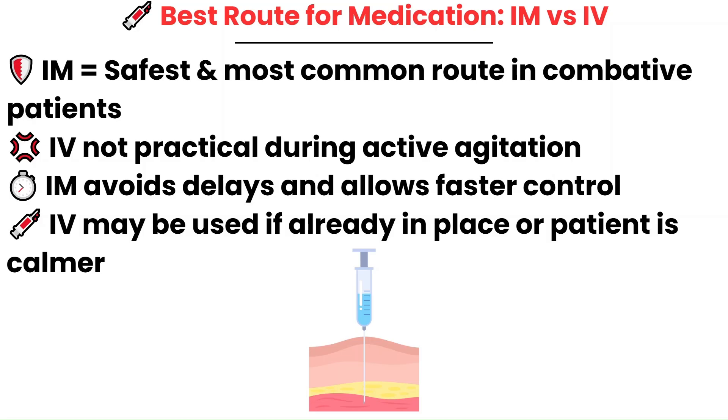In the heat of the moment, intramuscular is your go-to route for speed, safety, and simplicity. Be aware that some facilities do not allow medications like Haldol and other antipsychotics to go IV, so verify your facility's protocols. In situations where the patient is very combative and violent, intramuscular administration is the go-to route.